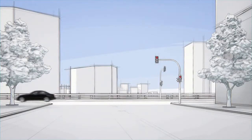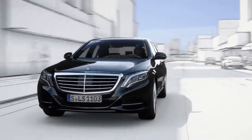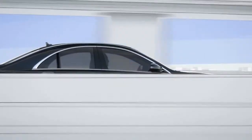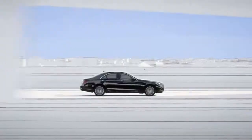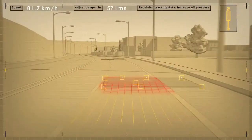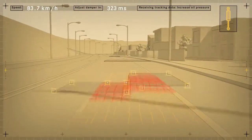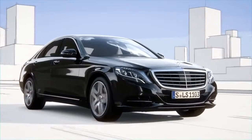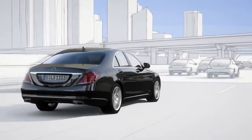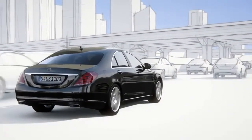The new S-Class features Road Surface Scan, a world-first, which effectively turns ABC suspension into magic body control. At speeds of up to 130 km per hour, Road Surface Scan uses a stereo camera to monitor and analyze the road ahead. The exact surface contour is then passed on to Active Body Control, an improved active suspension system that can almost entirely compensate for body movements resulting from uneven roads.